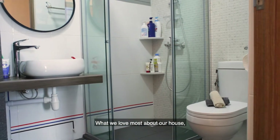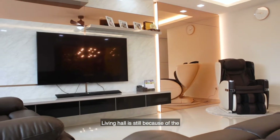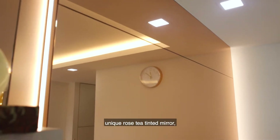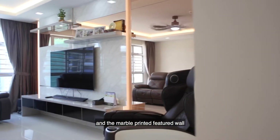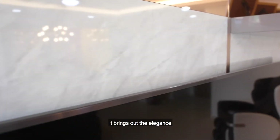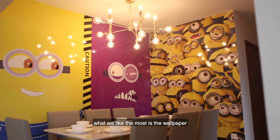What we love most about our house is first the living hall and then the dining area. The living hall stands out because of the unique rose tea tilted mirrors and the marble printed feature wall — it brings out the elegance. And for the dining area, what we like most is the wallpaper.